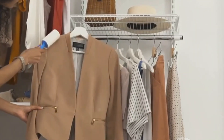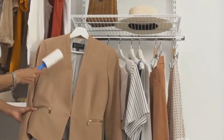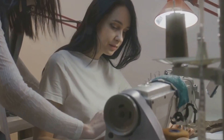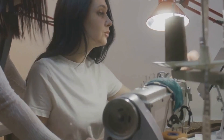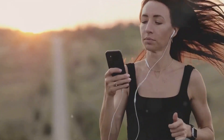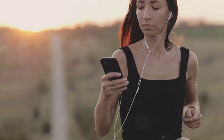Moreover, there's the issue of durability and maintenance. Traditional clothes are easy to wash and care for, but what about clothes filled with electronic components? Ensuring smart clothing is as durable and easy to care for as traditional clothing will be a major challenge for manufacturers. In a nutshell, smart clothing is an exciting frontier that's just beginning to be explored.